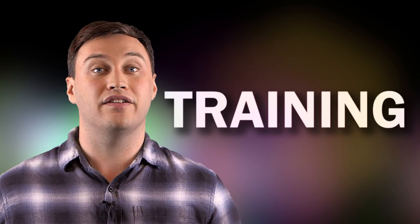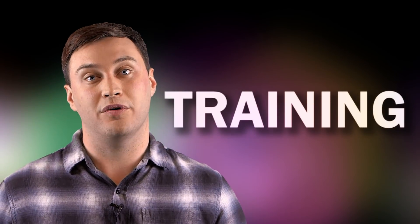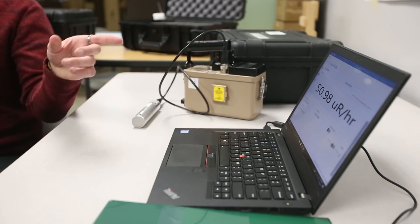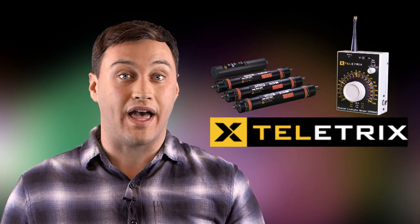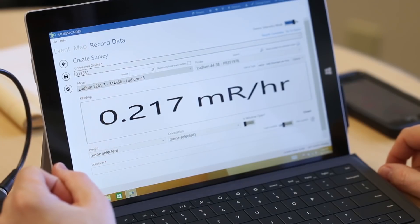The last step to Rad Responder success is training. After we developed guides and procedures and had an idea of what we wanted the Rad Responder Network to do for us, we set out to train our emergency responders. We started with explanations of how the equipment, the software, and the website work. Next, we moved to hands-on demonstrations to give our responders first-hand experience using Rad Responder. Finally, we sent our teams into the field for a drill. We created real-time scenarios using the simulation software Teletrix that sent readings to our meters. Seeing how our meters were actually responding gave our field teams valuable insight into how our meters might react in a real emergency.